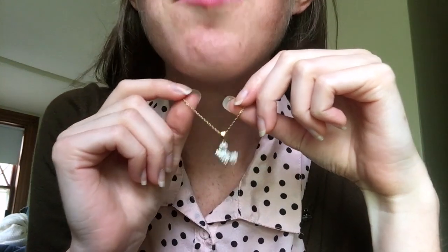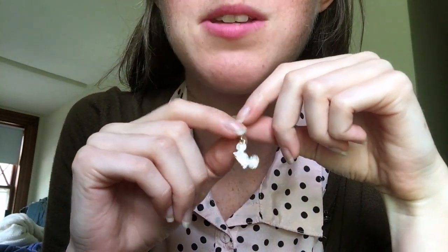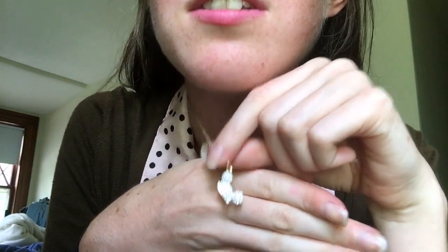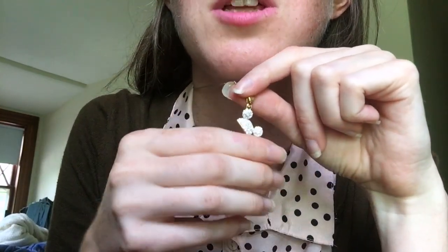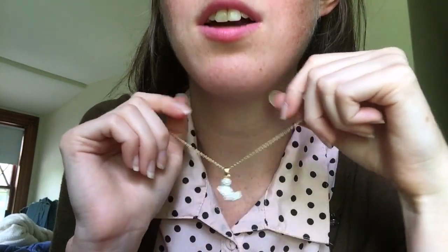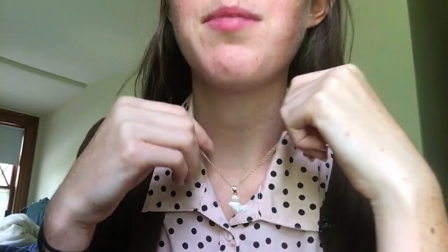I also got this necklace — it's the little Mickey Mouse Mouseketeer hat. Such a classic symbol. You can't really see it here, but it has these really pretty sparkly crystals. Super sparkly, which I love. I think that's everything.